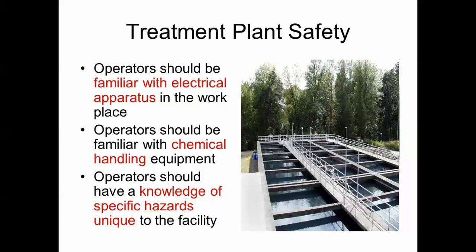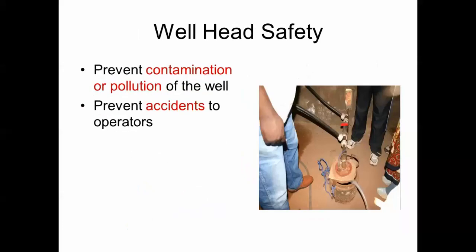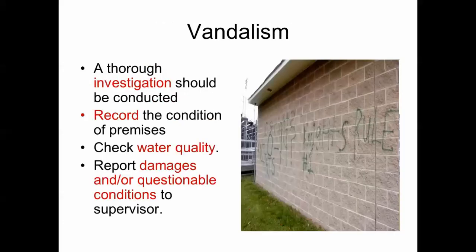At a treatment plant, the operator should be familiar with the electrical apparatus at the work site, with chemical handling and the types of chemicals stored, and with the specific hazards unique to the facility. Be careful around a wellhead to prevent contamination. Regarding vandalism, investigate graffiti for gang activity or anti-government sentiment, record the condition, test water quality to ensure it hasn't been tampered with, and report damages to your supervisor and possibly law enforcement.